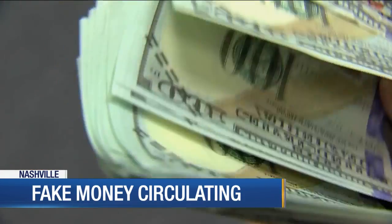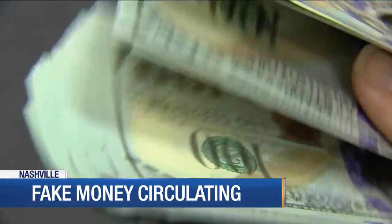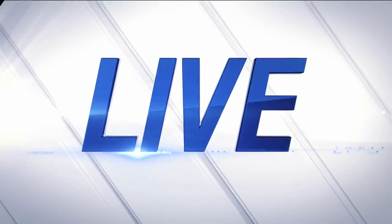Counterfeit money is making its way through Nashville. The Secret Service tells News 4 that during the holiday season, they typically see more of it. News 4's Brittany Weiner spoke with a business owner tonight who got one of these bills. Show us what we should all look out for, Brittany.